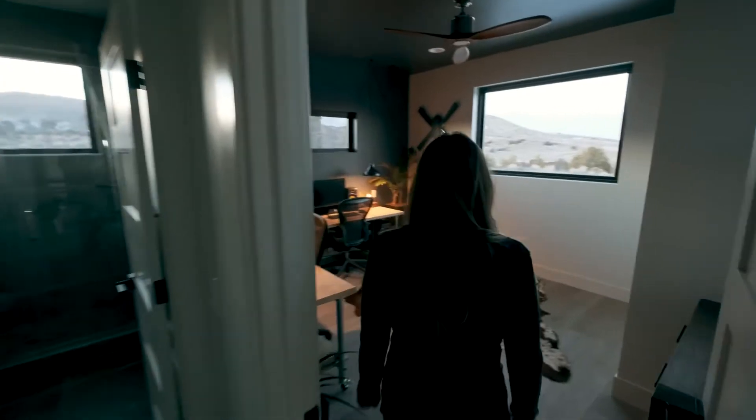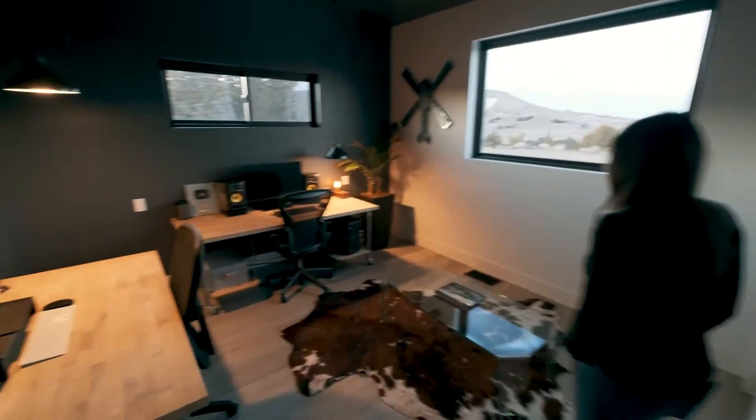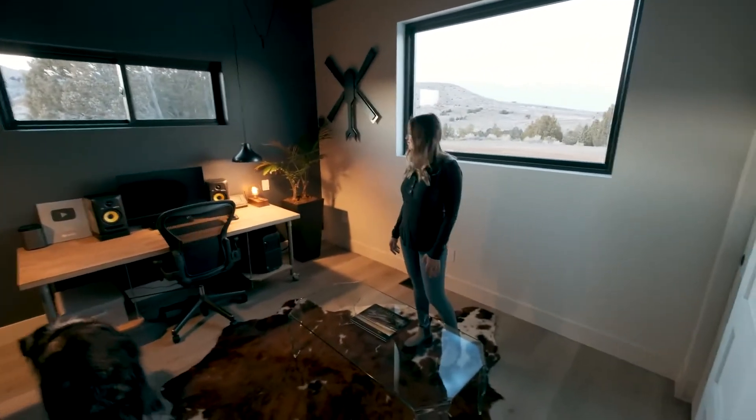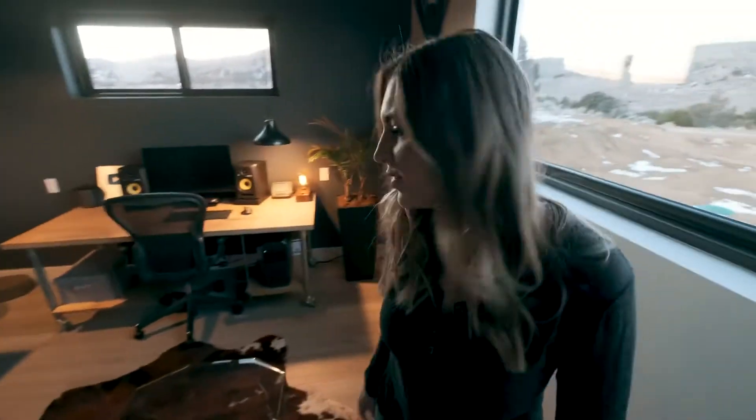This is the office — this is where I do all my editing work and Haley does all her bookkeeping and other work. Eventually we're gonna set this up as a talking space where we can work and shoot videos and all that. But right now, there's a ton of reverb, so we gotta do some sound dampening — create a little studio space.